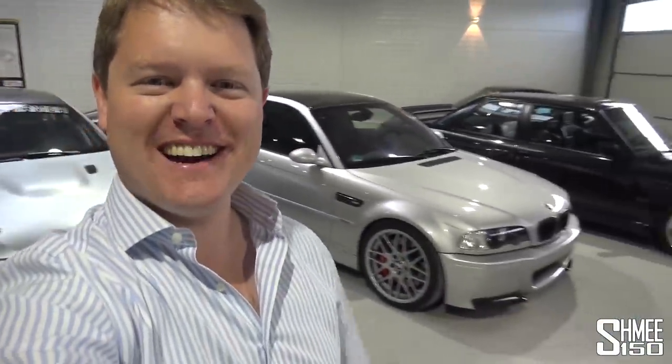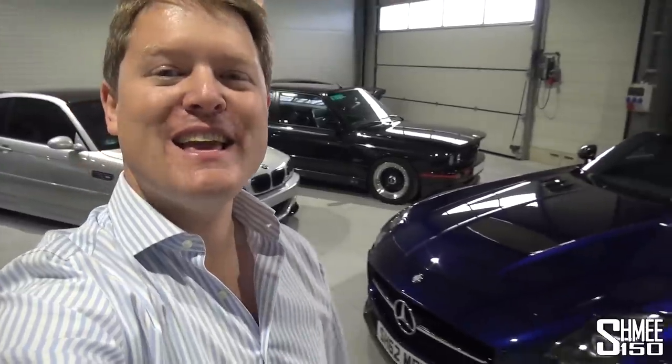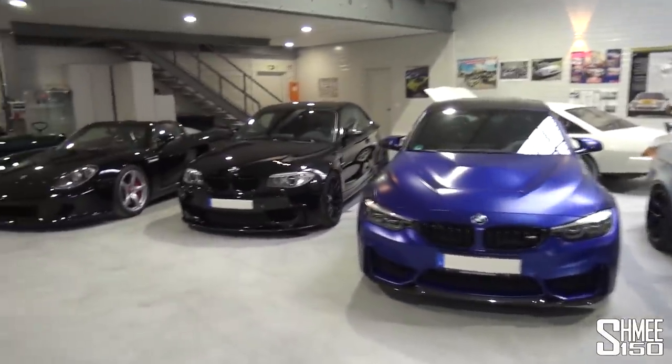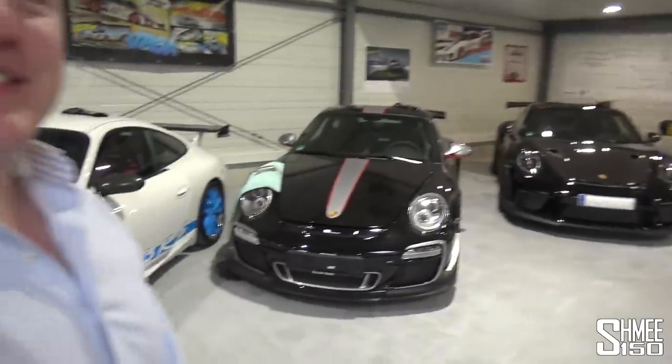What a collection this is — the Porsches, the BMWs, all really interesting and special cars. Awesome to visit. A huge thanks to Saug Motoren — I'll pop the link down below if you'd like to follow on Instagram to see more of these cars and what's coming in the not too distant future. As always, thank you very much for watching — I appreciate your support enormously. Onwards, and plenty of inspiration for the future garage. See you again very soon — cheers!